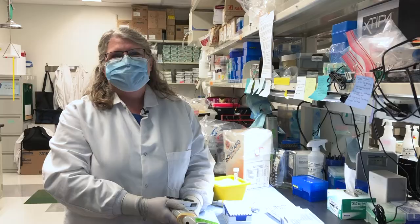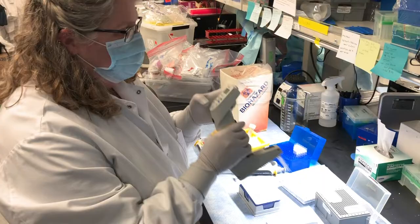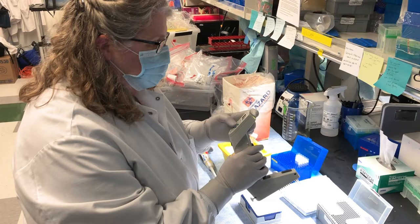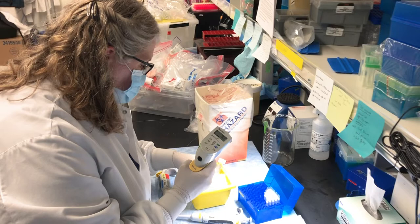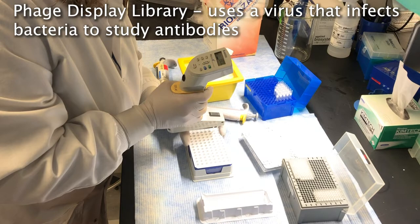I'm working on a really cool platform called VirScan. What VirScan does is it allows us to take just a tiny bit of someone's blood, which has all the antibodies they might have formed against any viruses they've been exposed to previously. This technology allows us to extract the antibodies from that person's blood using a phage display library, and then we can sequence them using next-generation sequencing. It lets us know what someone's total viral exposure is over the history of their life.